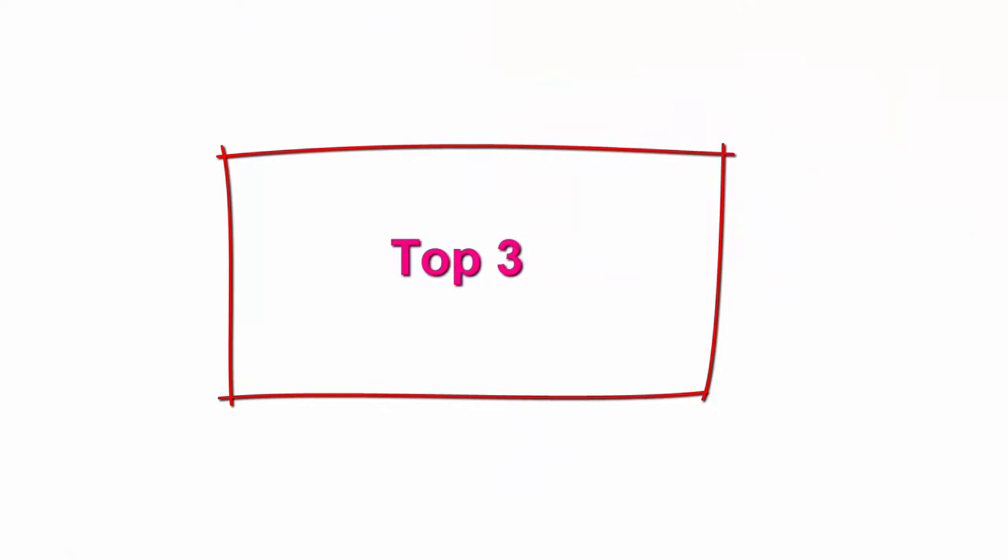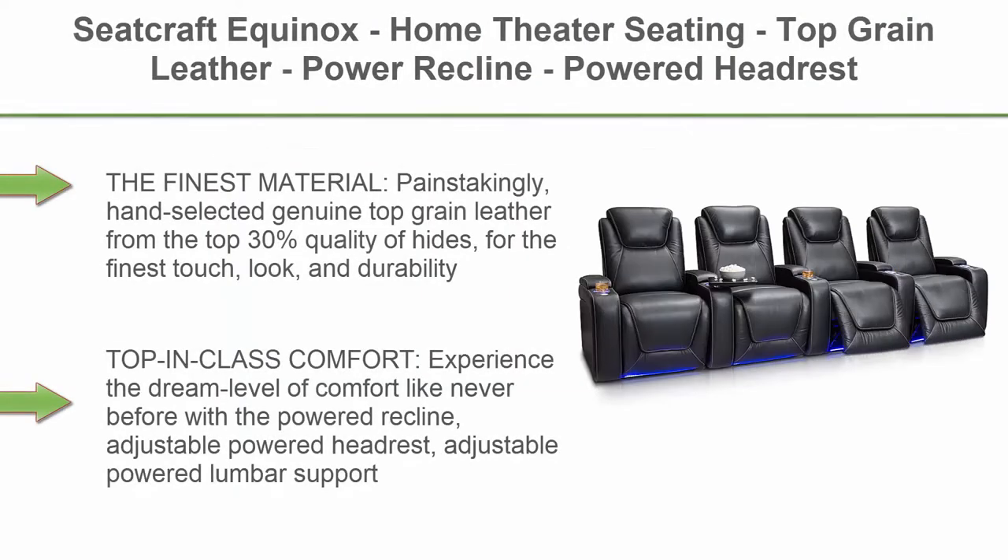Top 3: Seatcraft Equinox Home Theater Seating, Top Grain Leather, Power Recline, Powered Headrest and Lumbar Support, Arm Storage, USB Charging, Cup Holders, Row 4, Black.